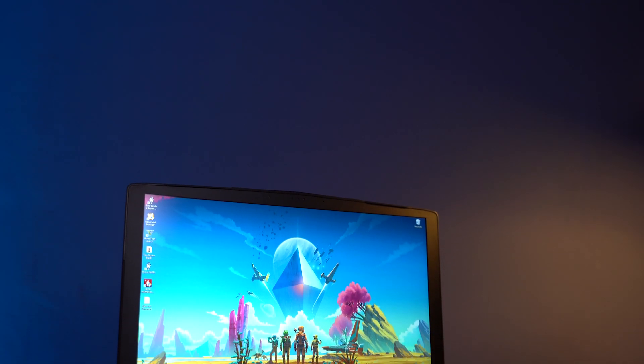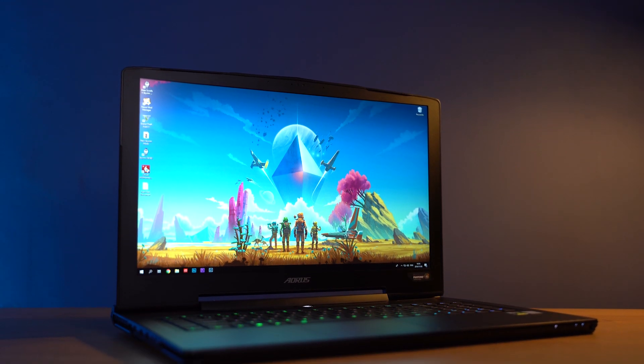The award for the best laptop, hands down, no ifs and buts — it's the Aorus X7. It's not really unanimous but I think you'd be hard-pressed to disagree. This thing is a beast.